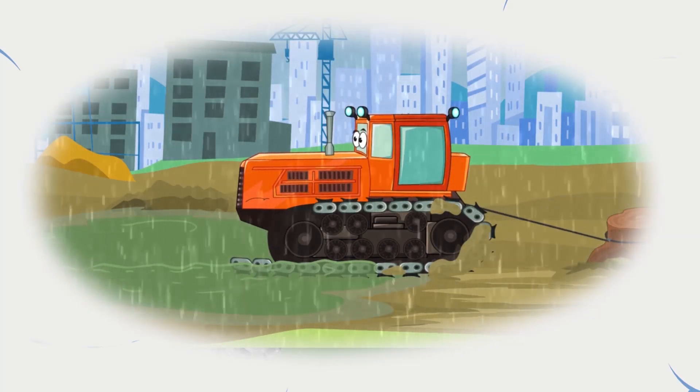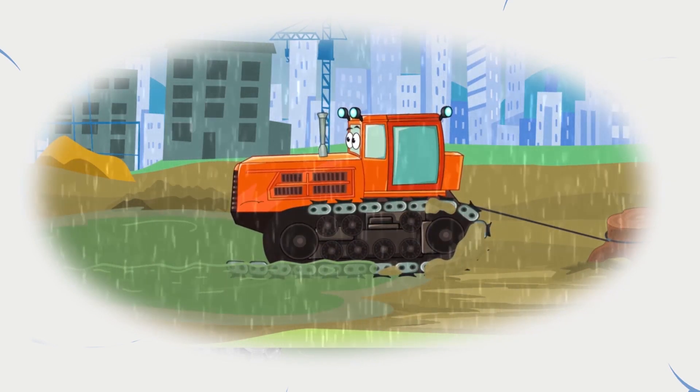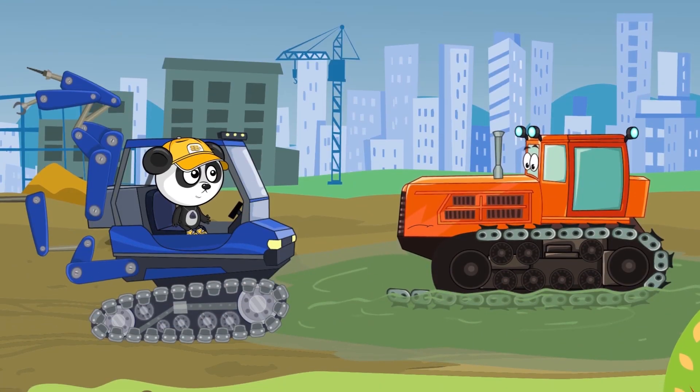I see. If we don't help tractor now, he will get stuck here for good. He can't move without the missing link. Looks like that stump stuck deep. Don't worry, buddy. We'll get you out. First, let's find your missing link with the metal detector.